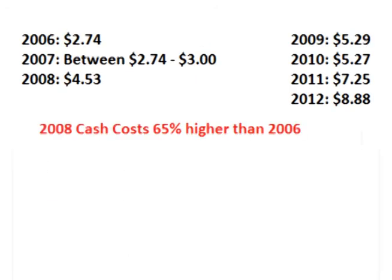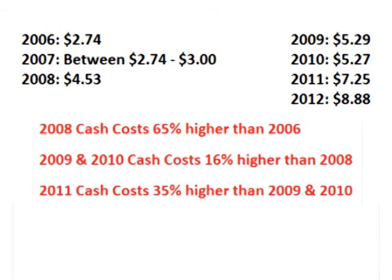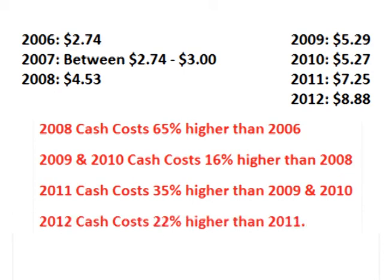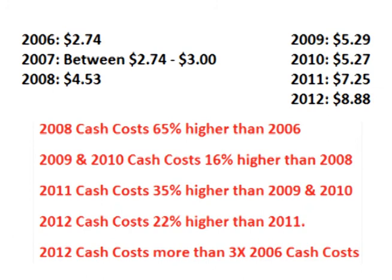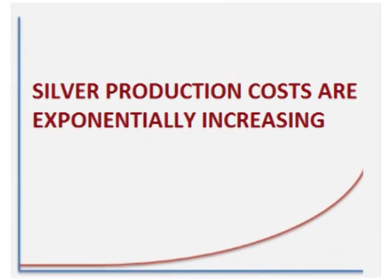Looking again: in 2008, cash costs were 65% higher than in 2006. In 2009 and 2010, cash costs were 16% higher than in 2008. In 2011, cash costs were 35% higher than in 2009 and 2010. And in 2012, cash costs were 22% higher than in 2011. Cash costs in 2012 were more than three times as high as in 2006 — silver production costs are exponentially increasing.